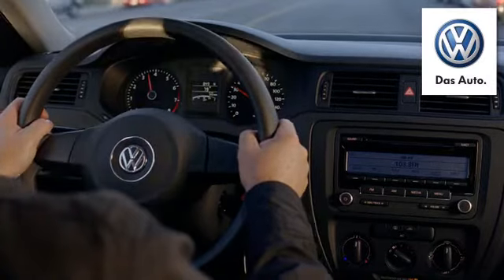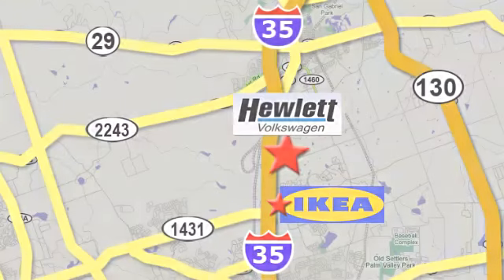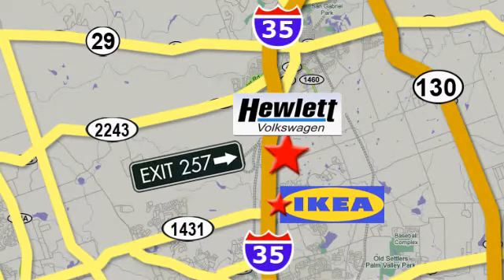Come experience a Volkswagen for yourself, only at Hewlett VW, Austin's favorite Volkswagen dealer. Conveniently located on I-35, just north of IKEA in Round Rock.